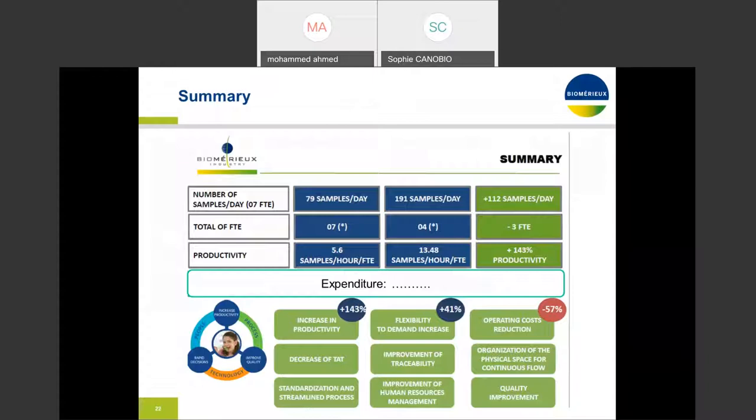A lean assessment matrix was used to identify existing process improvement gaps. Lean tools such as spaghetti charts, logic flow diagrams, and standard work charts were also used. The solution was tailored, and this lab gained the desired metrics: 112 samples per day, reduced FTE by three, 143% improved productivity, operating cost reduction of 57%, and flexibility to demand increase of close to 41%.